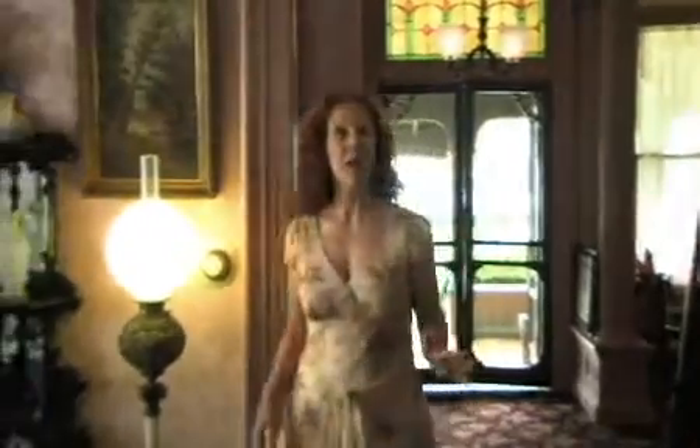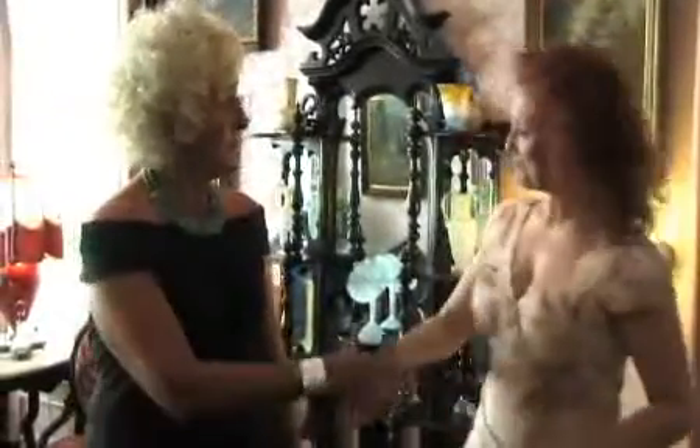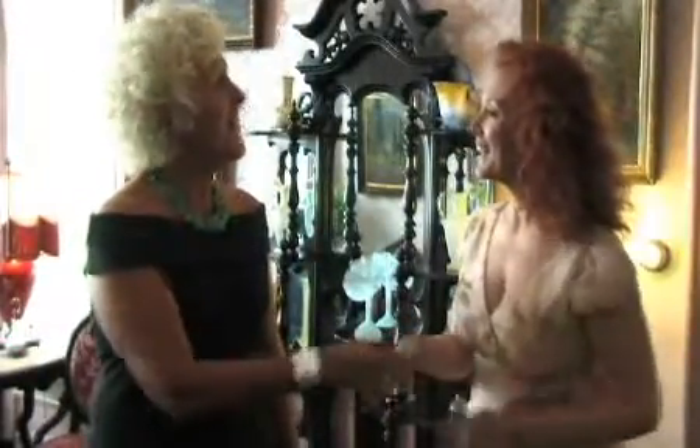It's like stepping back in time. You must be Patricia. I am. Welcome to the Normandy Inn. My name is Heidi. I'm one of the innkeepers here and I'd love to show you around.